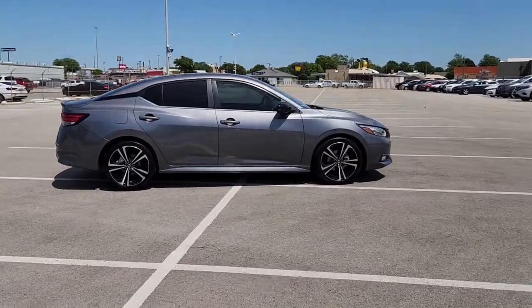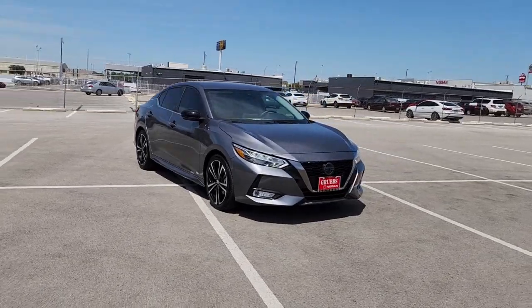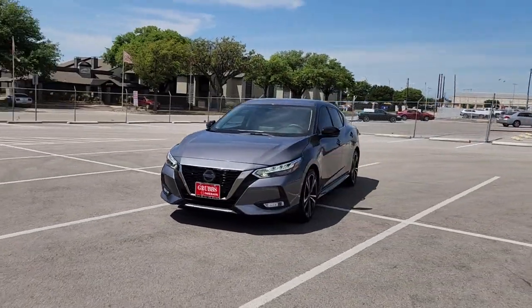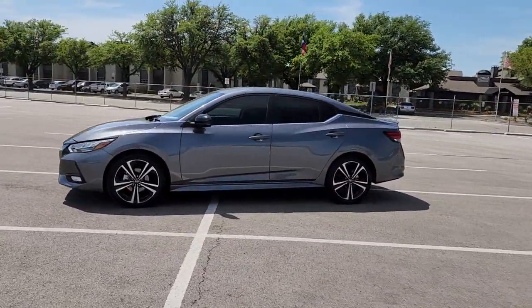This midsize four-door with modern flair delivers a roomy interior with plenty of creature comforts and thoughtful storage solutions, a suite of standard driver-assist safety tech, and an unmistakably sporty ride. The following are some of this vehicle's highlighted options.